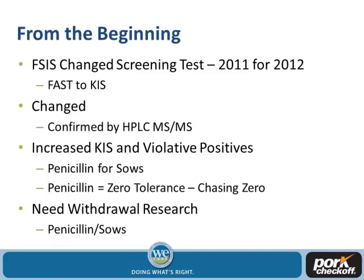They wanted to test the KISS and compare it to the FAST to see what the differences were and make sure it was applicable across the industry — not just swine, but beef and pork as well. In that timeframe they also changed how they confirmed positives, moving to HPLC double mass spec. That's not very important other than to say these methodologies are becoming more sensitive, finding lower levels of antibiotics in all types of meat.